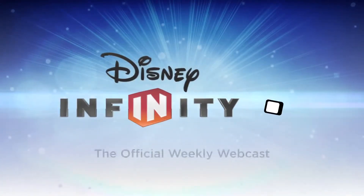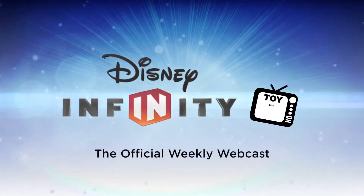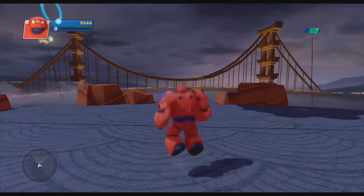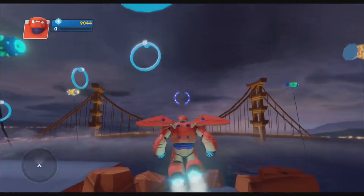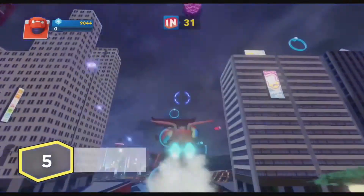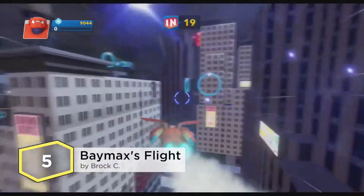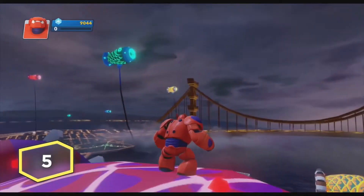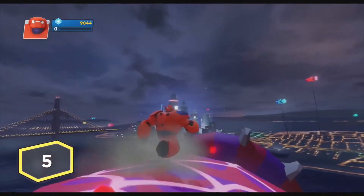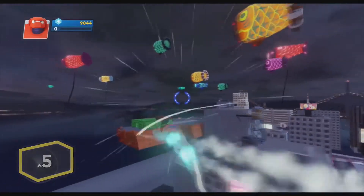Well, let's take it and count them down. In the number five position, we give you Baymax's Flight, created by Brock C. Test Baymax's thrusters by flying through all the rings, then scan the city for the man in the kabuki mask. This is a test of skill and speed and will leave you feeling invigorated.